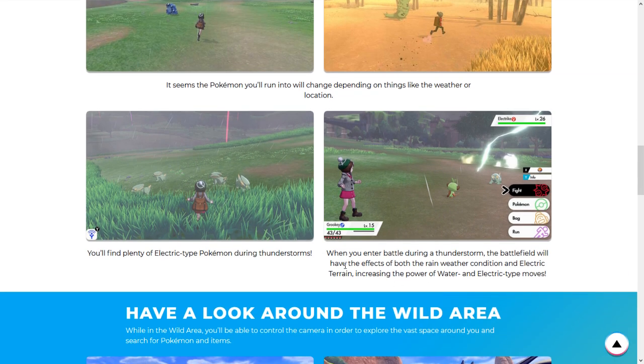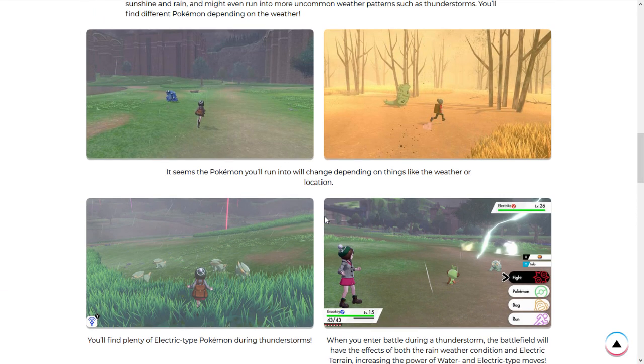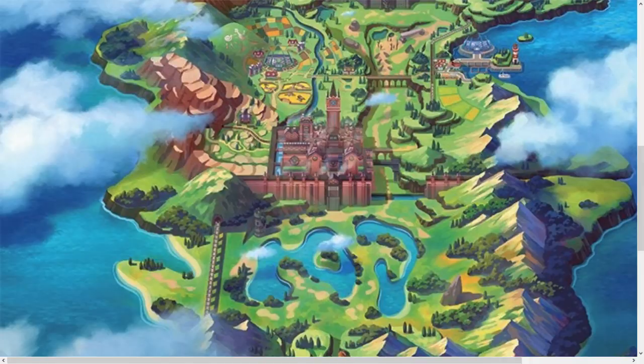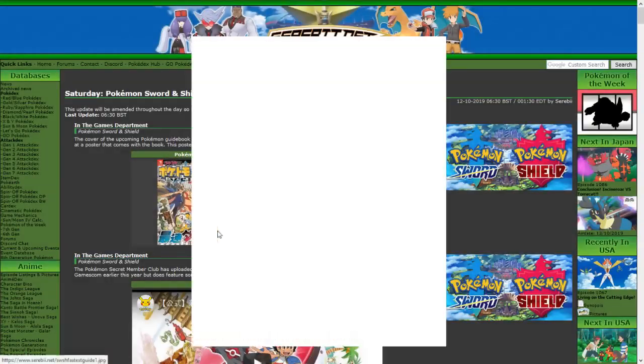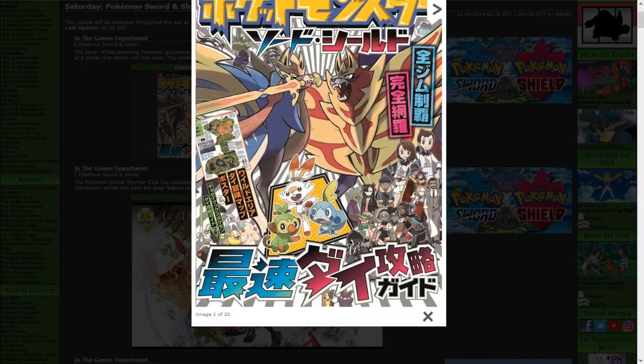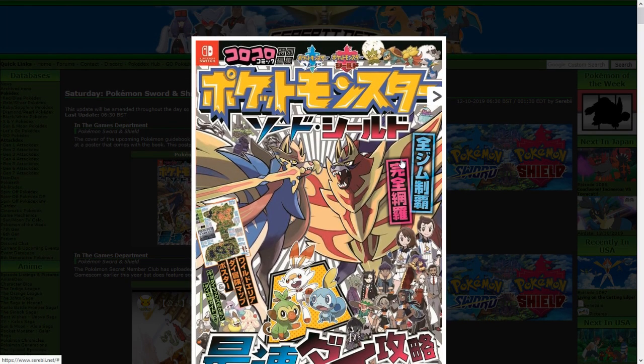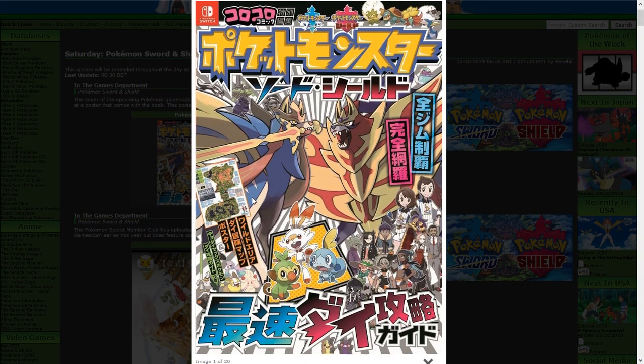The thunderstorm condition is kind of wild — it's literally electric terrain plus rain, so 100% accurate boosted Thunders off of one weather condition. If any Ion Max or Gigantamax Pokemon can set this, that's going to be so meta-relevant. Looking at this image, we have Morpeko down here and there's Ampere — that's an electric type, probably physically offensive. Those are the electric types revealed so far.